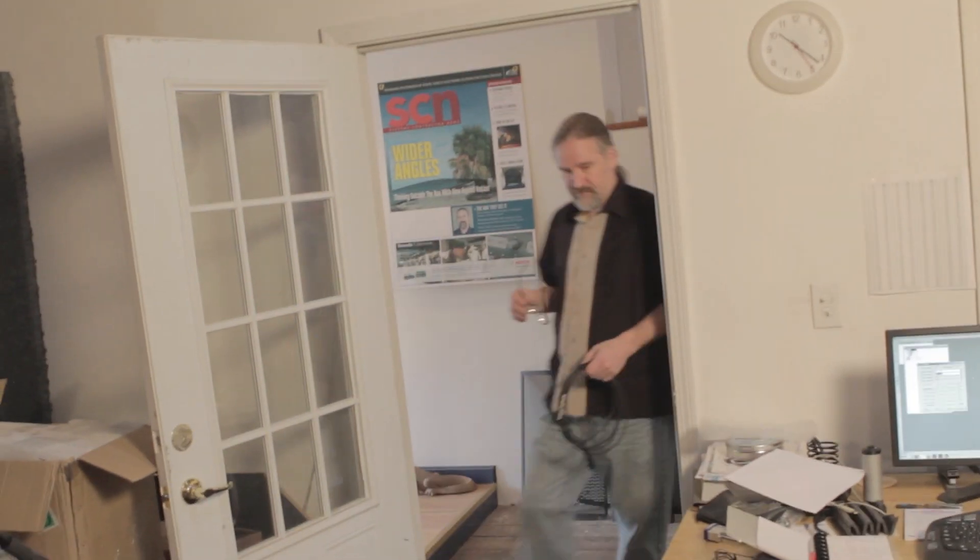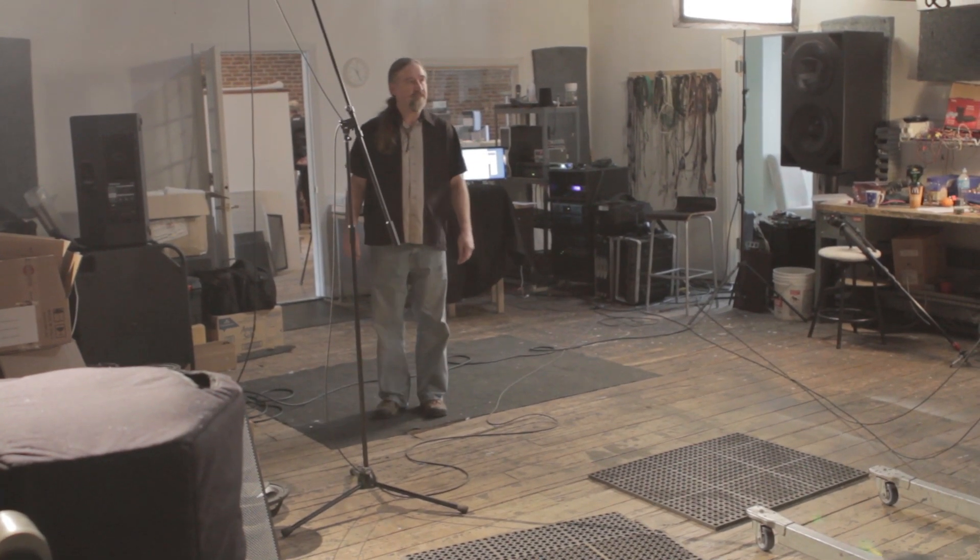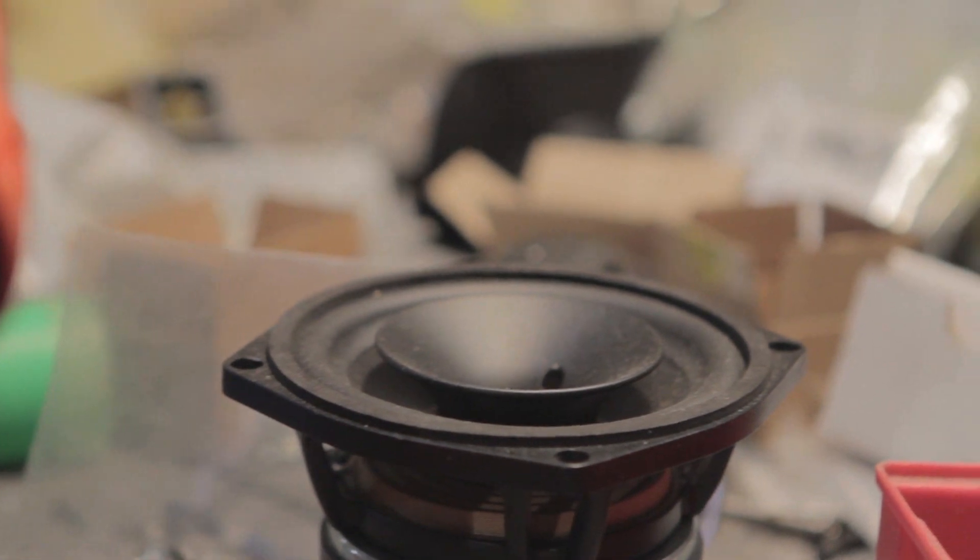Holder of five patents and author of numerous AES papers, Dave brought to StudioLive AI-PA a unique combination of transducer design and advanced DSP technology.